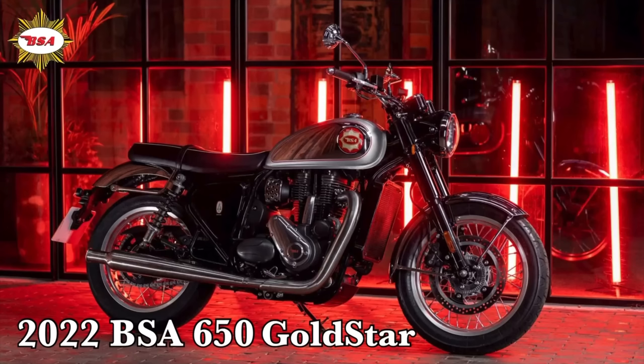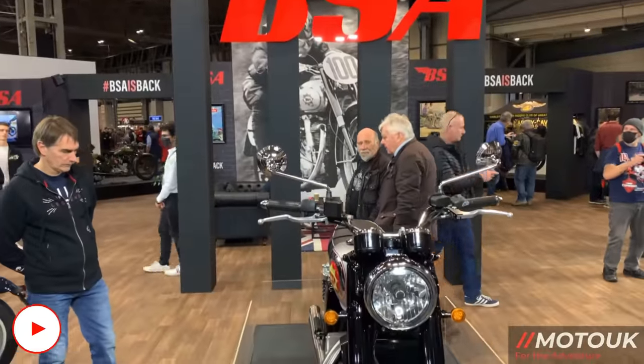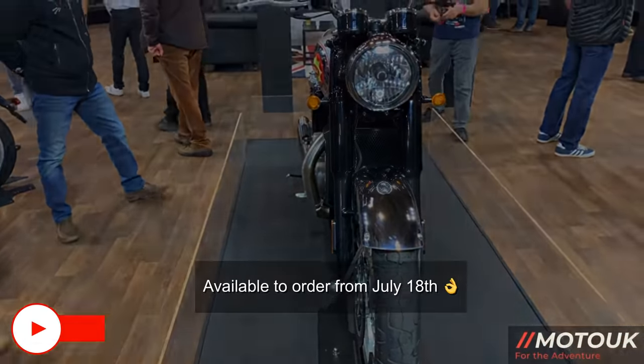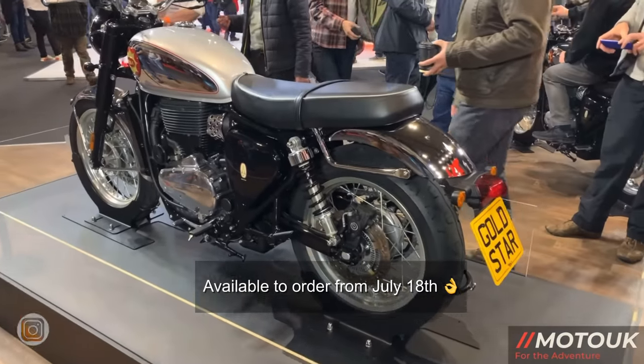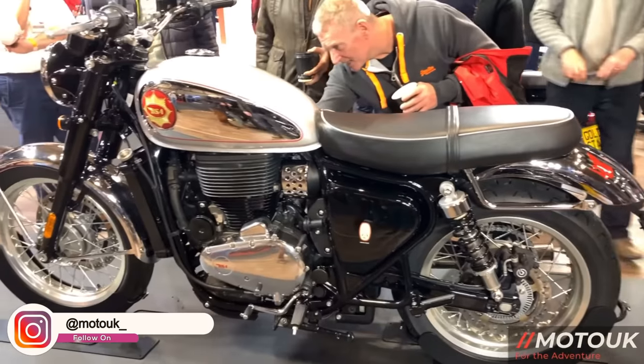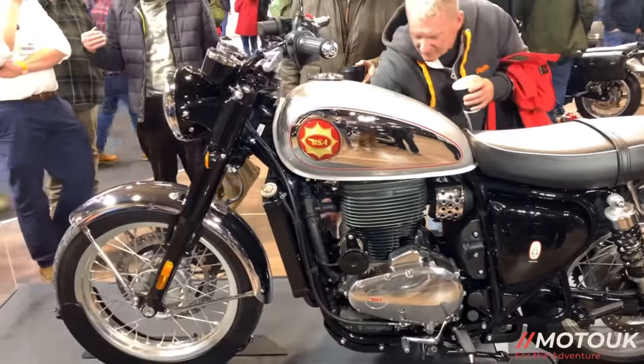Hey folks, welcome back to the channel. Back at the motorcycle show at the NEC at the end of 2021, BSA announced the new 650 Gold Star which would be launched in 2022. Now with some slight delays the bike is finally being launched and today the press are out testing this motorcycle and having its first ride.